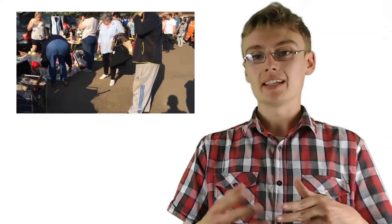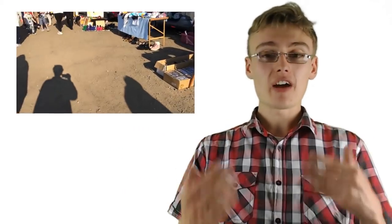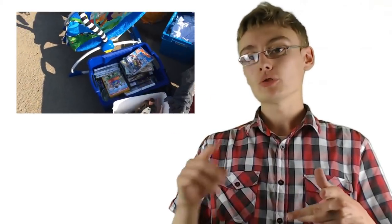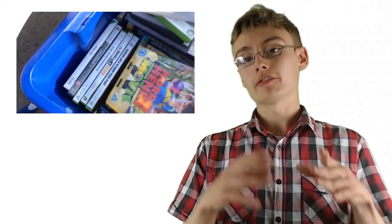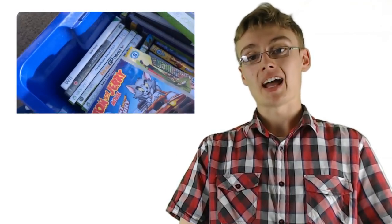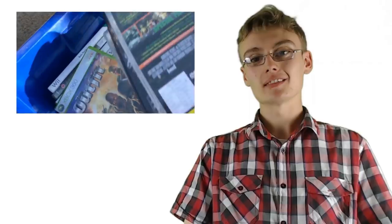You can actually see footage from my YouTube channel of me going out to charity shops and car boots actually hunting for these items. It is very achievable to make a full-time income on eBay by going to car boots, charity shops, and using a few of the other things I'll talk about in the next segment of this course.